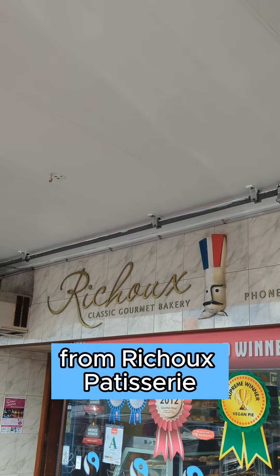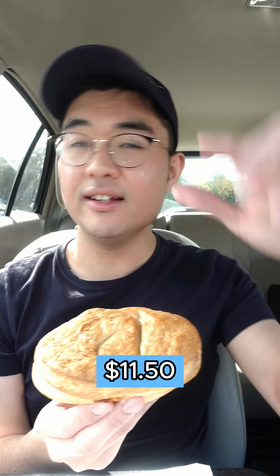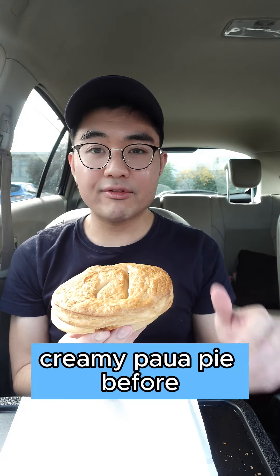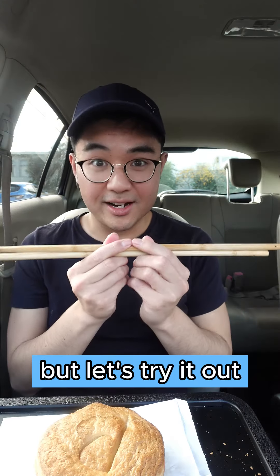Today I've got a Creamy Power Pie from Ritu Patisserie in Alice Lee. Let's try it out and rate it from 1 to 10. This pie actually costs $11.50 — it's definitely one of the more expensive pies I've ever bought. I've never had a Creamy Power Pie before, but I have had Cream Power before and I thought it was good, so I'll be curious to see what it's like in a pie. Let's try it out.